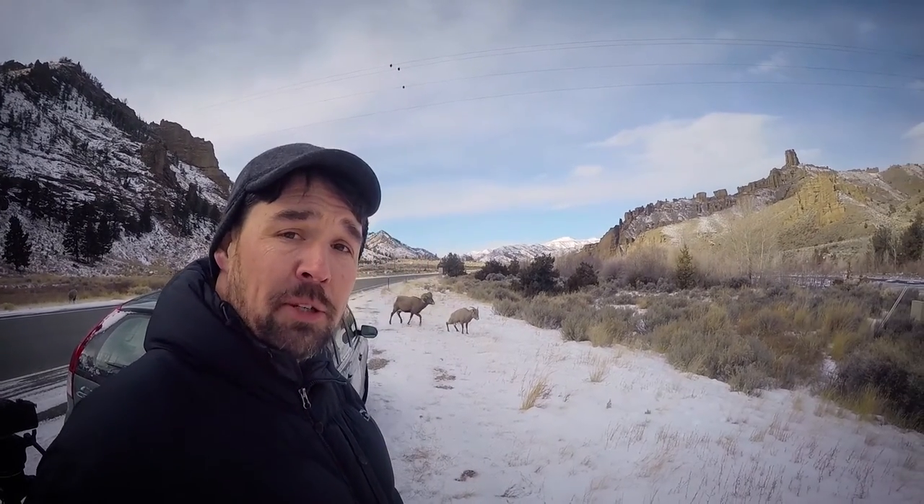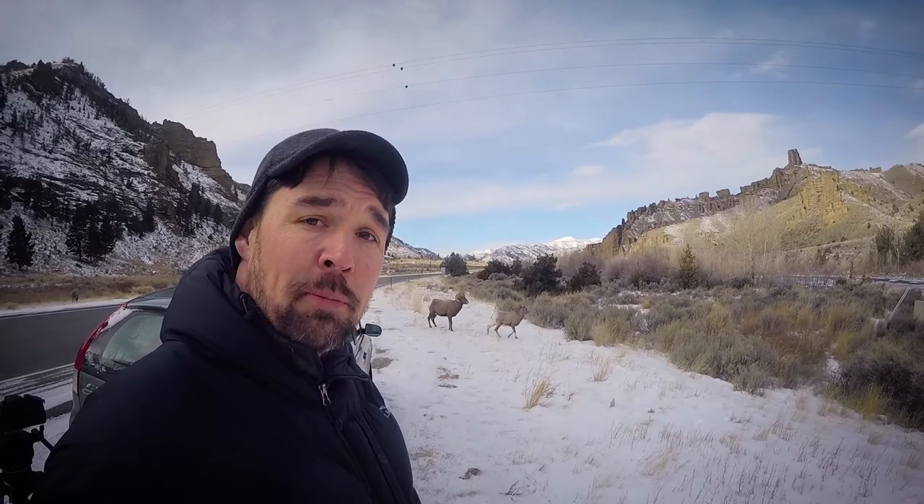As you can see, if you can hear over the wind, they are actually pretty close and not too worried about humans.